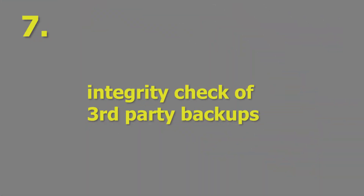Reason number seven: Integrity check of third-party backups. The HDB Backup Check utility can now also check the integrity of backups made with third-party tools. No longer any need to restore them to disk first — you just run the utility and it does the check.